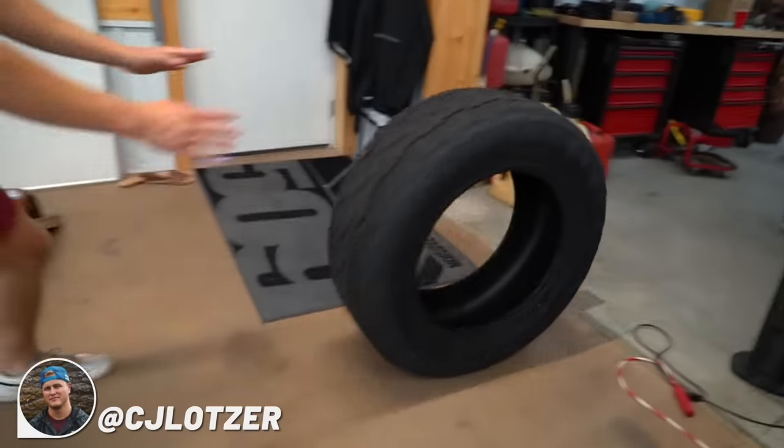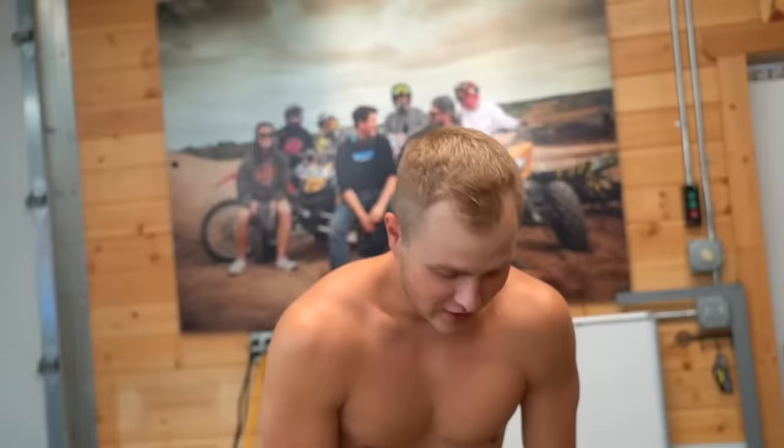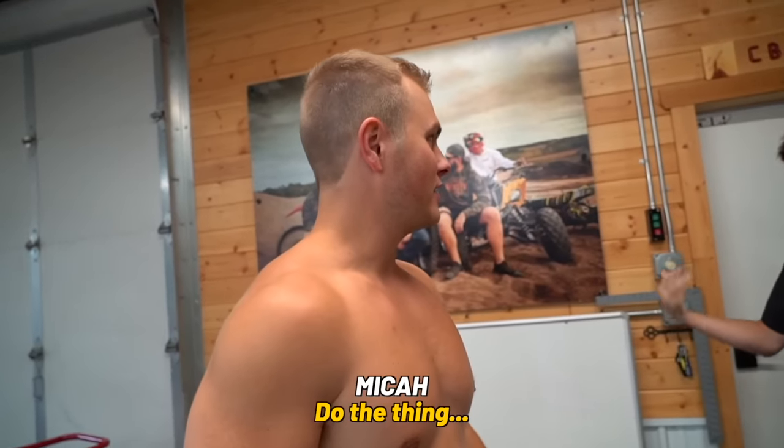Here we go! Some big tires right here. Custom Offsets just sent us some new shoes for the truck, but with that, we feel like we need to do the thing.